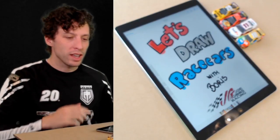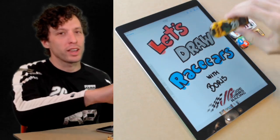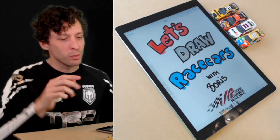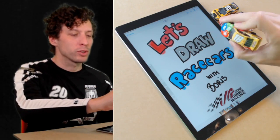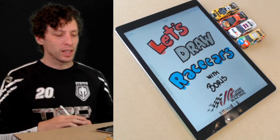Thanks everyone for watching. Today we're drawing Eric Jones's number 20 DeWalt Camry. I haven't even decided what angle to do yet - let me know what you think. We've already done the front and a side, so maybe we need to do a top or rear view. I think that's what we're going to do today.